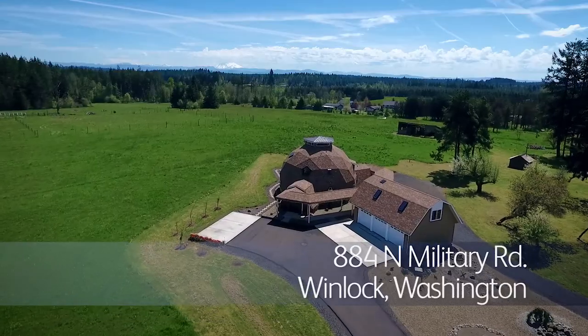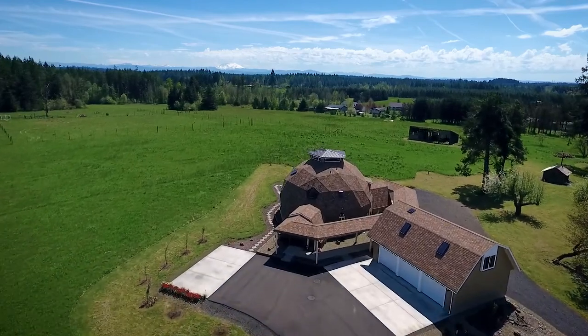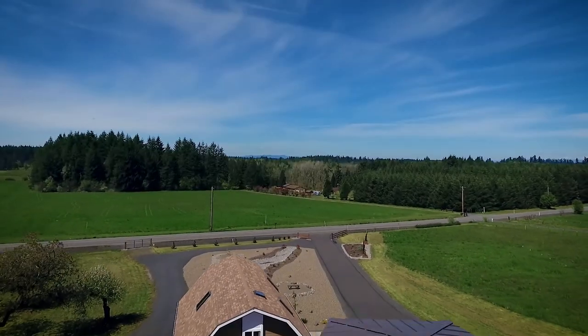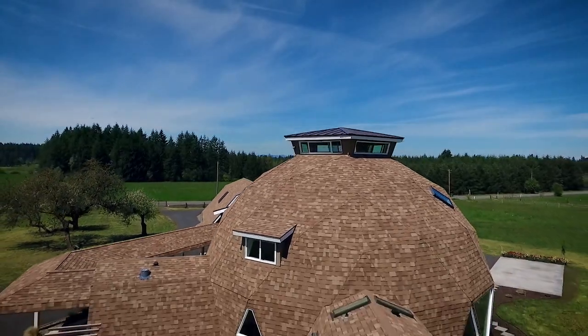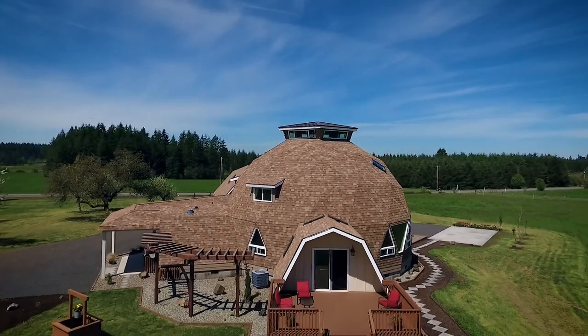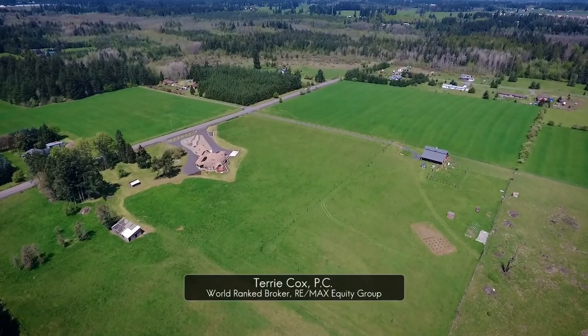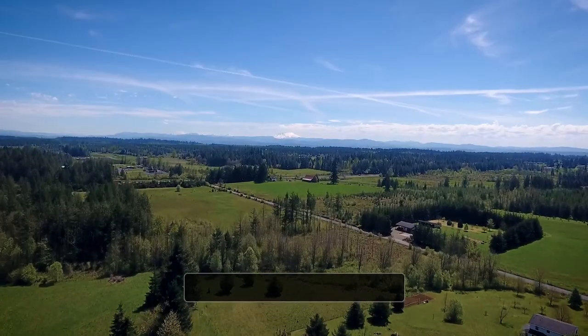Welcome to this rare opportunity for a stunning contemporary geodesic home. It's situated on six flat acres in beautiful and serene Windlock, Washington. This masterfully designed home features tons of windows and skylights to showcase the territorial and mountain views.